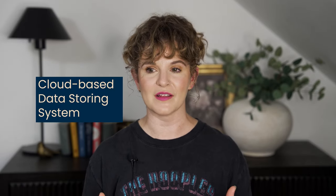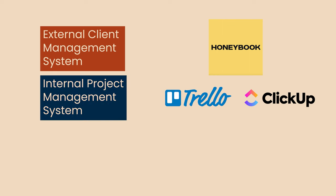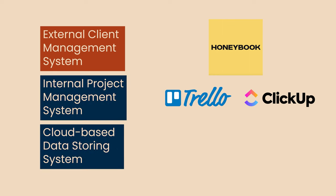For storing all of our copy and client information, we use Google Drive. So you're going to need a client CRM — we use HoneyBook; an internal project management tool — Trello or ClickUp; and a cloud-based information hub — Google Drive works just fine.